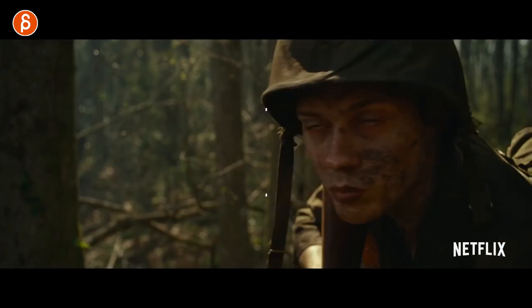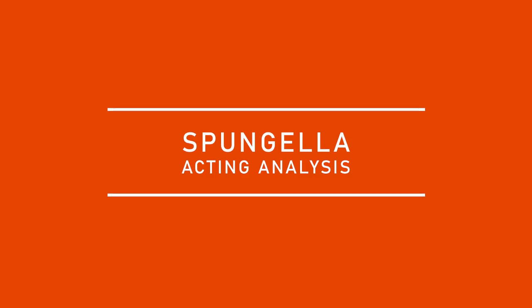Welcome back to another acting analysis and tips for animators. Today I'm going to take a look at the Netflix movie The Devil All the Time. I've got five sequences I want to talk about.